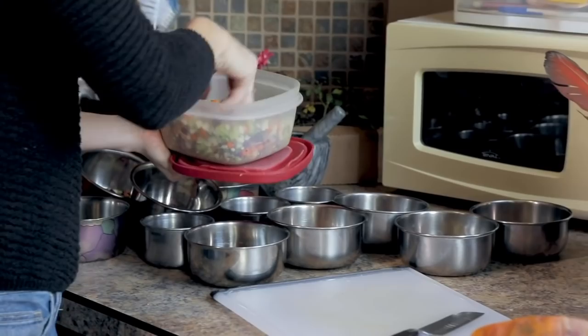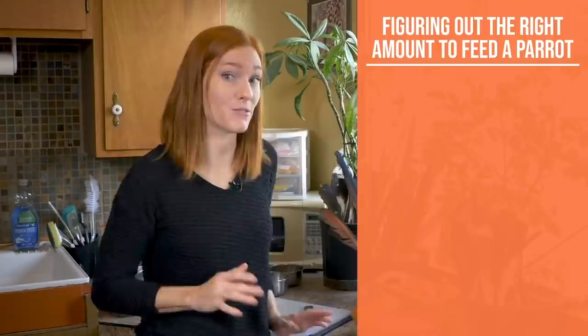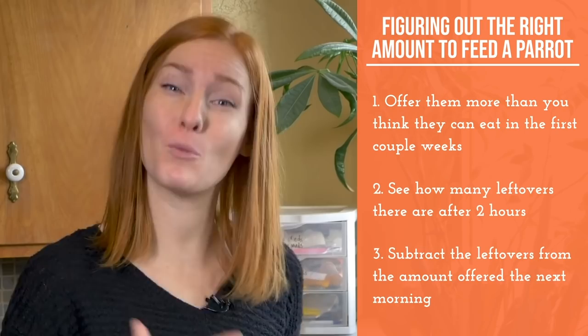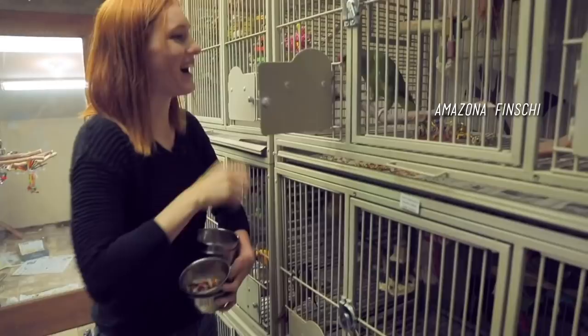We've rescued a lot of parrots, and I personally know what the right amount to feed them is by offering them more than I think they can eat during the first couple of weeks after they arrive. Then I watch to see how many leftovers they leave after two hours, and I subtract that amount from what I offer them the next morning. After a few weeks of small adjustments, I'll know exactly how much breakfast they can eat. During this time, I'll also weigh the bird to see what their heaviest weight is — it's not healthy for them to be at their heaviest weight all the time, but it's good to know for a maintenance diet reference.